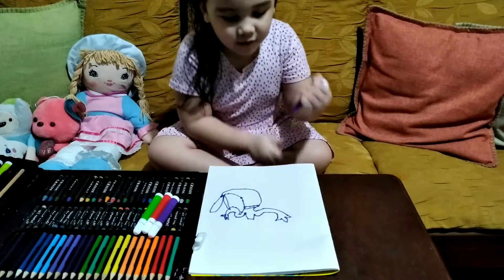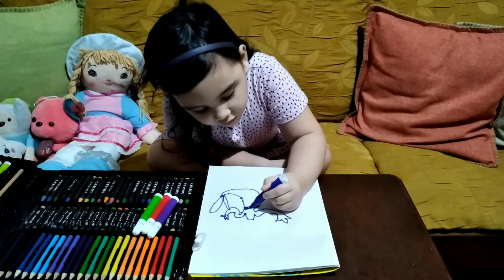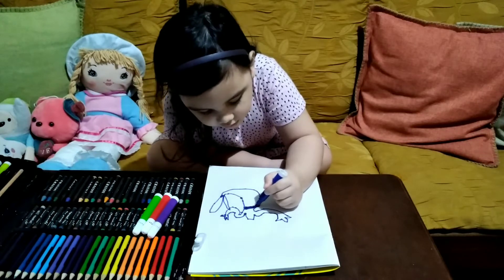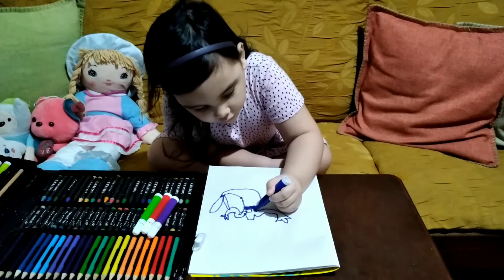Now, wait. It's time to do the yellow. Purple.